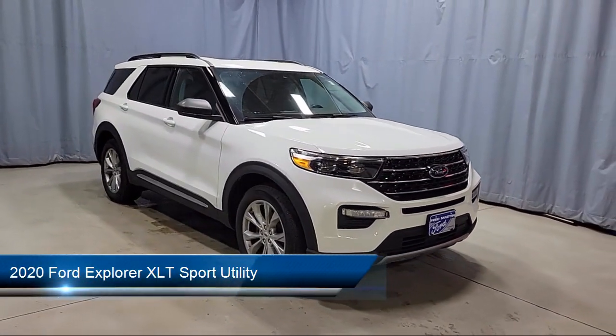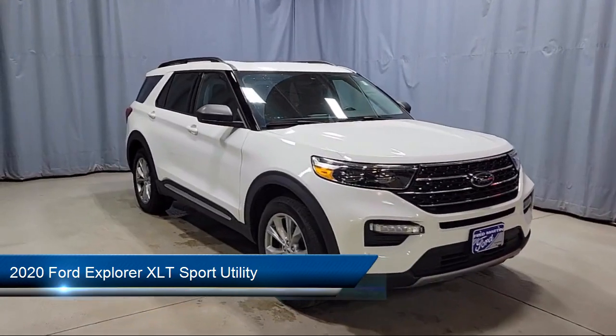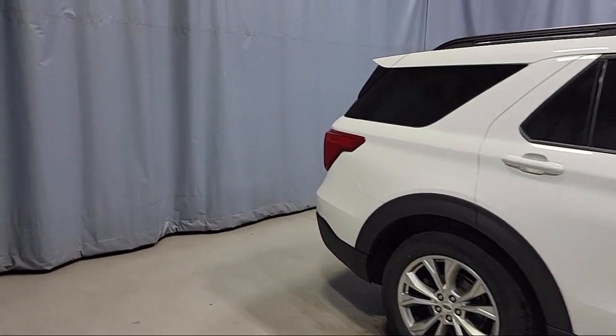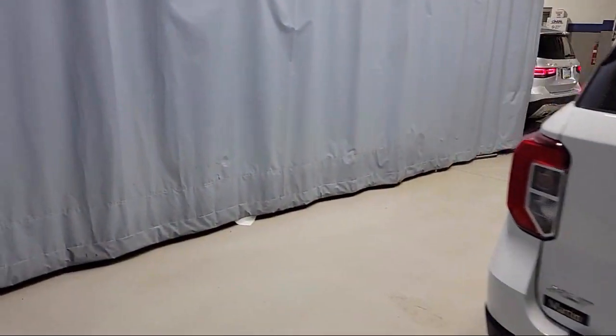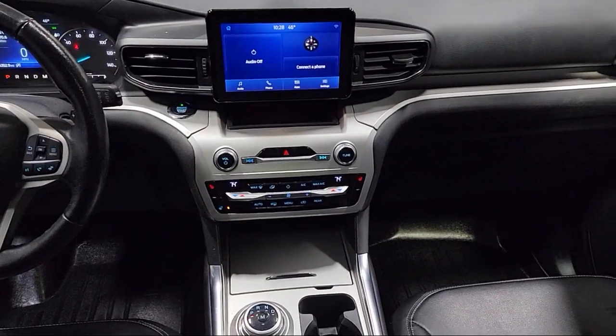It comes equipped with FordPass Connect, Keyless Entry, Rear View Camera, Roof Rack, ActiveX Captain's Chairs, Sync Communication System, Third Row Seating, Sirius XM Satellite Radio, Comfort Package, and Remote Start System, and has less than 30,000 miles on the odometer.